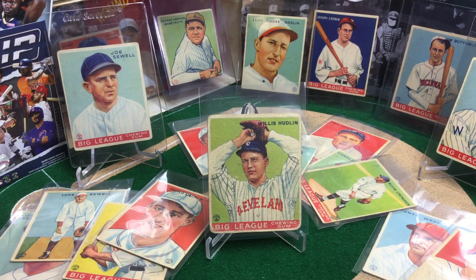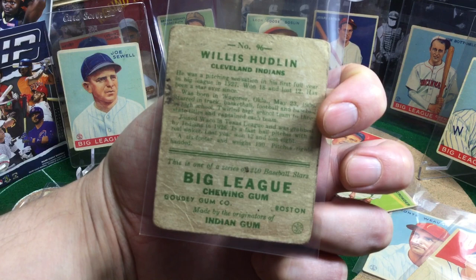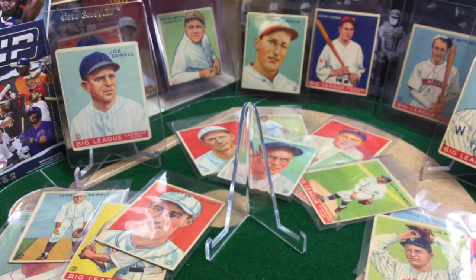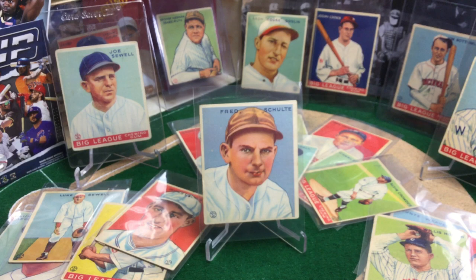Next up, we got Willis Hudlin — we don't hear a lot of guys named Willis anymore. Raw price: 10 to 25. Graded in a 5, sold for about $90; in a 7 for $262. There are a number of Cleveland Indians cards in here, and I can't help but wonder — as people who watch Card Collecting Shenanigans know — you get into a streak where you're ripping stuff and you just keep pulling a lot of the same team.